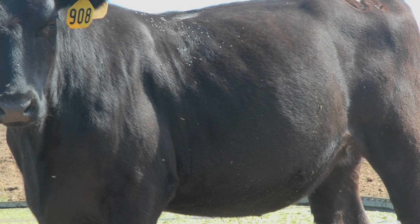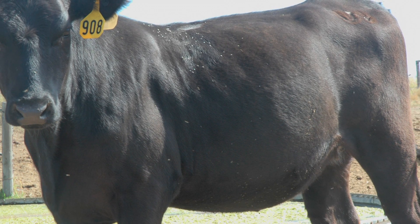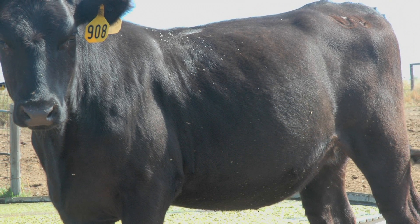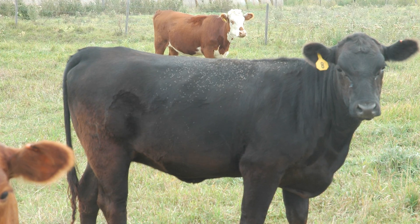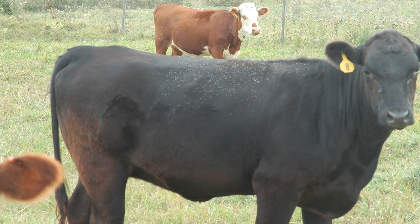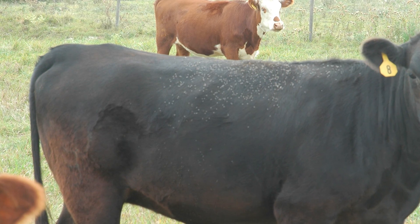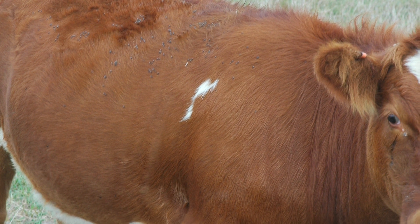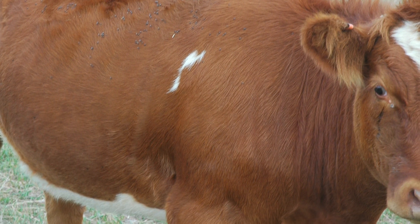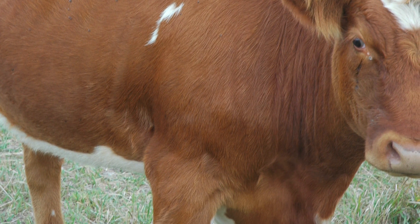The horn fly is a small fly that stays on the animal almost exclusively during the day. The only time the fly will leave the animal is when the female leaves to deposit eggs in fresh cow manure. During the cooler part of the day you're going to see that fly up on the sides and the top line of the animal. As we progress towards noon or 1 o'clock in the afternoon, when it gets warm, those flies will migrate to the belly region of the animal and will not be as noticeable to the producer.